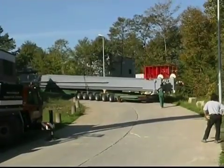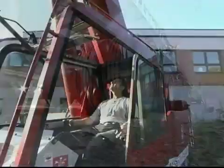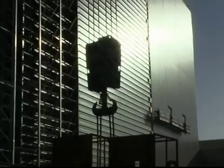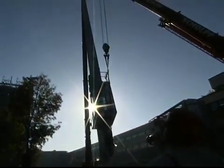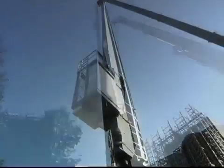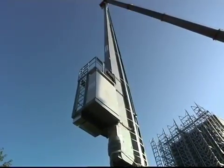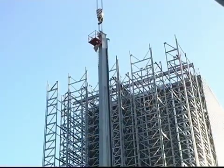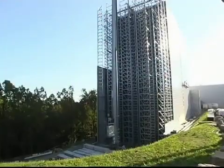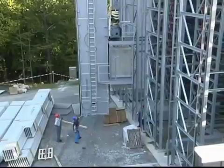Made to measure. During the transport of the storage and retrieval machines to the construction site, as well as during lifting and mounting into the steel structure of the new high bay warehouse, each M-Single weighs around 23 tons. Height, payload, erection, and equipment of the storage and retrieval machine can be flexibly adjusted to suit appropriate tasks.